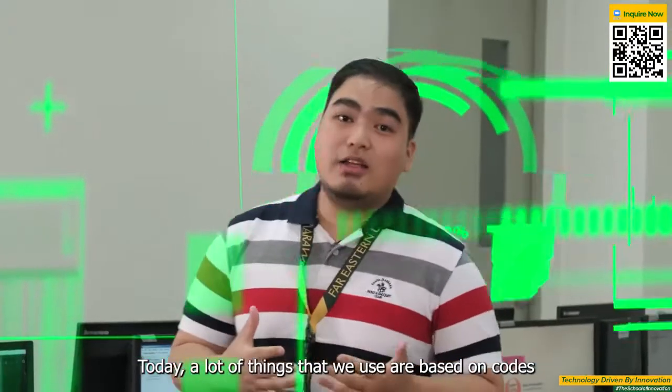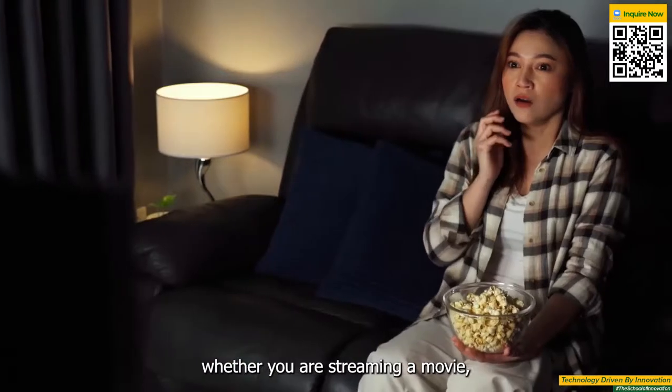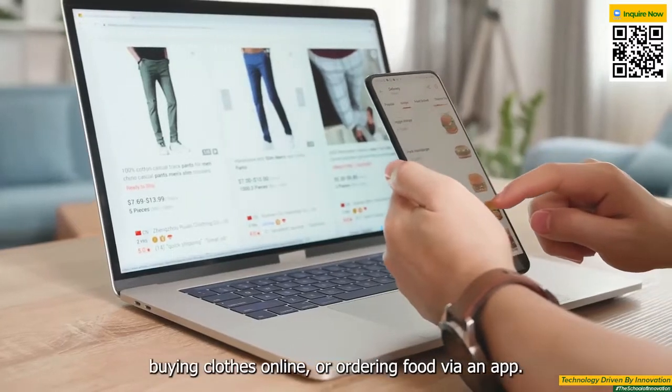Today, a lot of things that we use are based on codes — whether you are streaming a movie, interacting with your families and friends through socials, buying clothes online, or ordering food via an app.